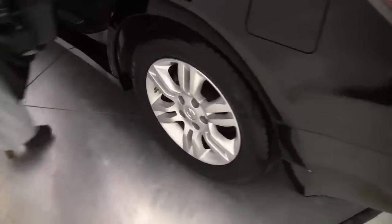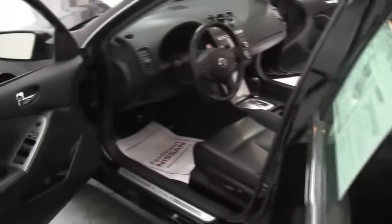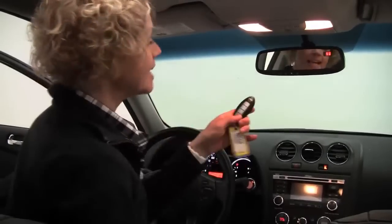Let's go ahead and check out the interior — it smells great, definitely a non-smoked-in vehicle. Let's get in and revisit the intelligent key and push-button ignition. I love this feature — the key can stay in your pocket, purse, wherever, and you can unlock the vehicle and start it.